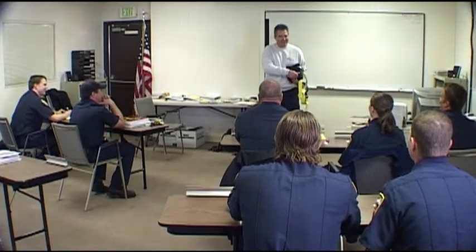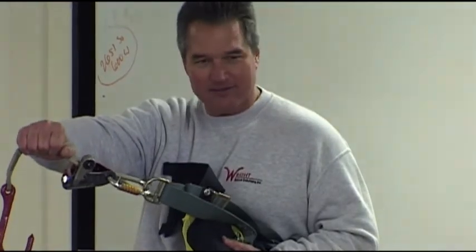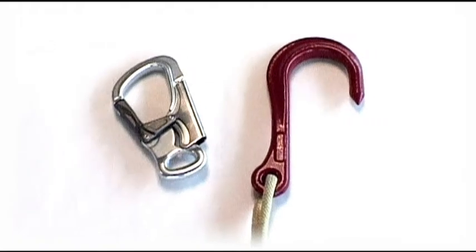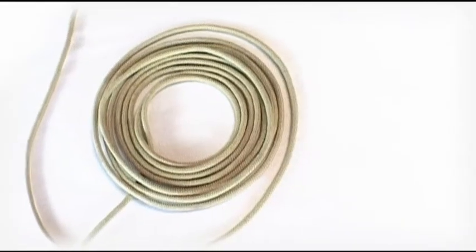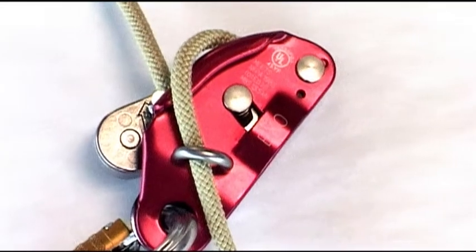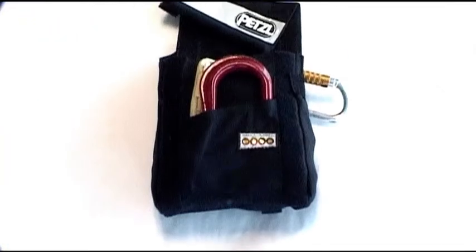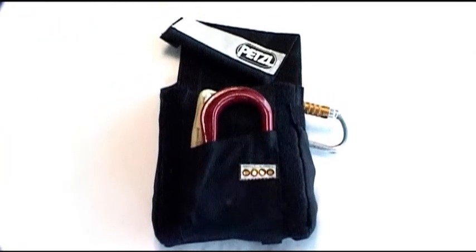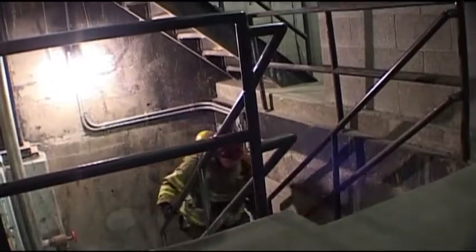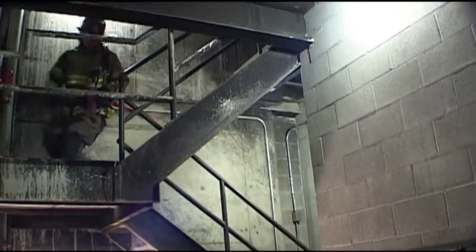An authorized training course is required to teach personnel how to properly use this escape system. The EXO Personal Escape System consists of a hook or carabiner anchoring device, a heat-resistant 7.5mm Technora rope, the EXO Self-Braking Descender, an OK Tri-Act Connector, and a Nomex Transport Deployment Bag. The bag is securely attached to the harness and stays out of the firefighter's way until needed. Velcro tabs allow instant access to the system in the event of an emergency.